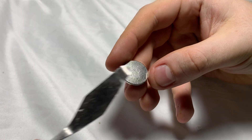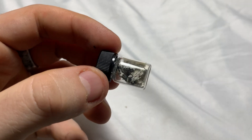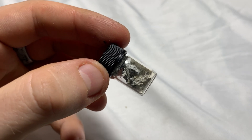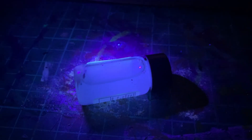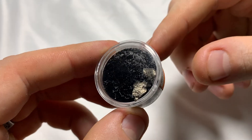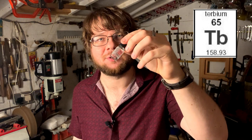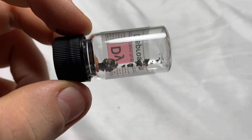Neodymium is well known for its use in very strong magnets. Promethium is completely unstable, so unfortunately we don't have a sample of it. Samarium is very good at capturing neutrons and is used in a cancer treatment called neutron capture therapy. Europium is used to create red phosphors in old cathode ray TVs. Gadolinium is used as a contrast agent in MRI scans to visualise tumours. Terbium is used for green phosphors in cathode ray televisions. Dysprosium is also used in phosphors but produces a warm light.